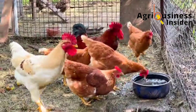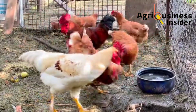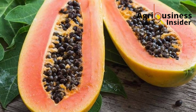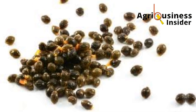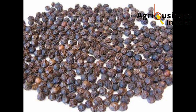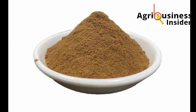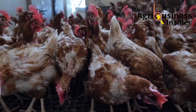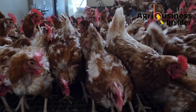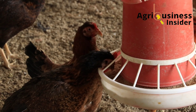To prepare pau-pau seed meal, simply cut the ripe pau-pau fruit and remove the seeds. After removing the seeds, dry them properly, then grind them into powder form. It is this powder that you add into the chicken's feed. The amount to add is 1% of pau-pau seed meal into the layer feeds.